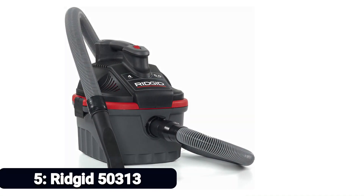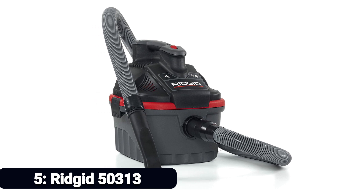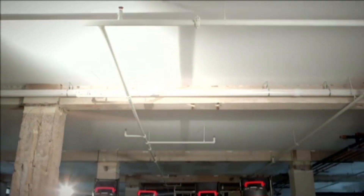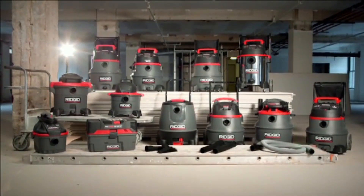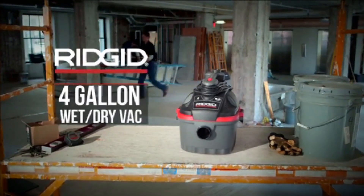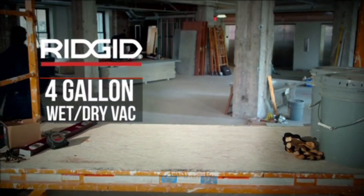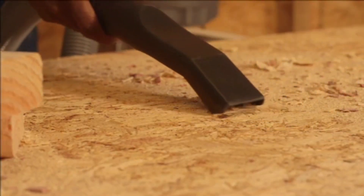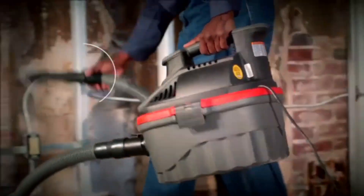Number 5: RIGID 50313. The RIGID 50313 has power similar to that of most conventional commercial vacuums, and thanks to the 5.0 horsepower, you will appreciate how it sucks. It has 209 CFM at the base, which is outstanding for such a small device, and 54 inches of suction water lift. It happens to be a wet/dry vacuum and acts like a blower as well. With this machine, your vacuuming and blowing needs are all met.